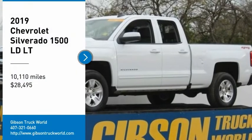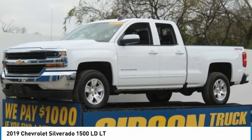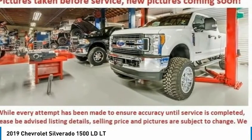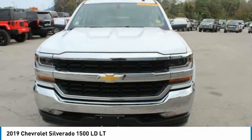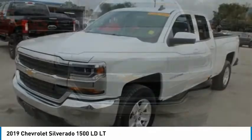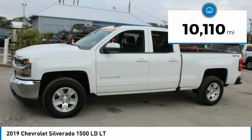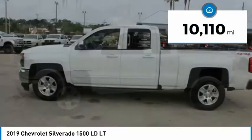Take a ride in the 2019 Chevy Silverado 1500. The Chevy Silverado 1500 has the lowest cost of ownership of any full-size pickup, and it's priced below $30,000. This vehicle has less than 15,000 miles.